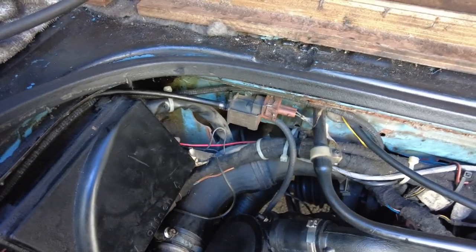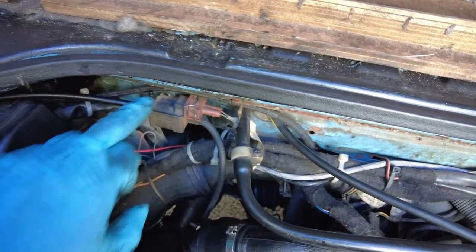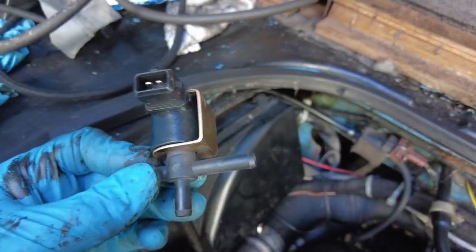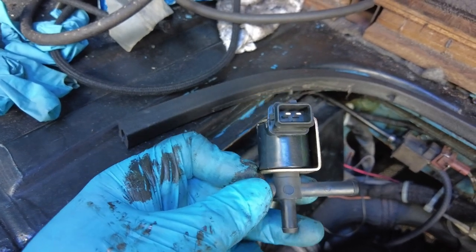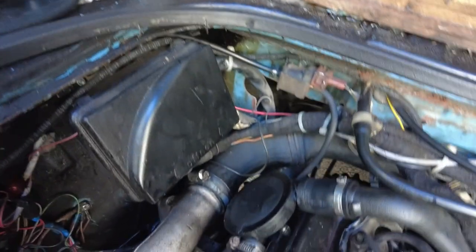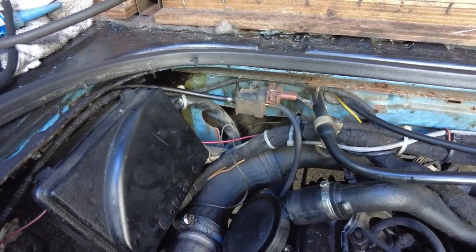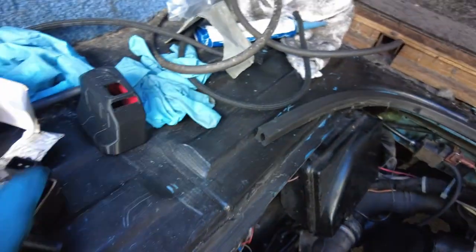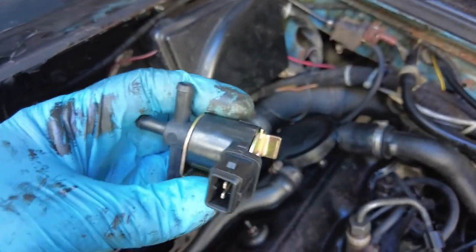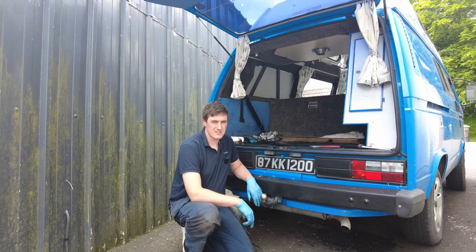Next is the N75 solenoid, which controls the boost from the turbo. I suspect this one may be faulty, so I'm going to change it out. I have a new one here, though it's a slightly different design — the pipe fittings are larger, which is somewhat annoying. It's just held in with a tek screw so we'll pop it out. The new one doesn't have a bracket as such, just a little tab — we can put a cable tie around it and hold it in place.